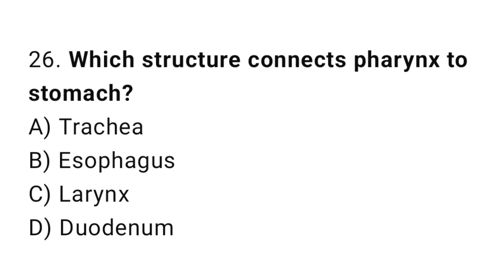Q26: Which structure connects the pharynx to the stomach? The right answer is B, esophagus.